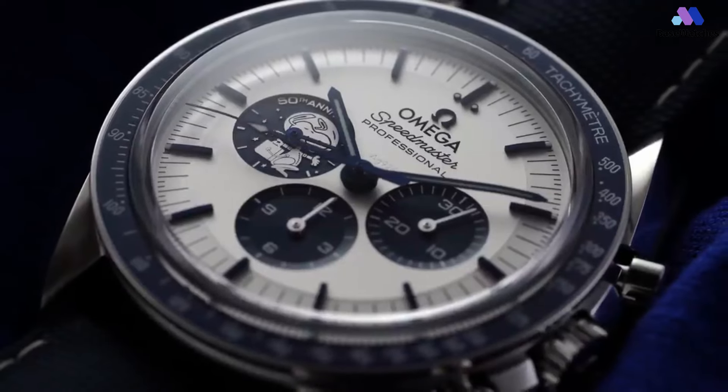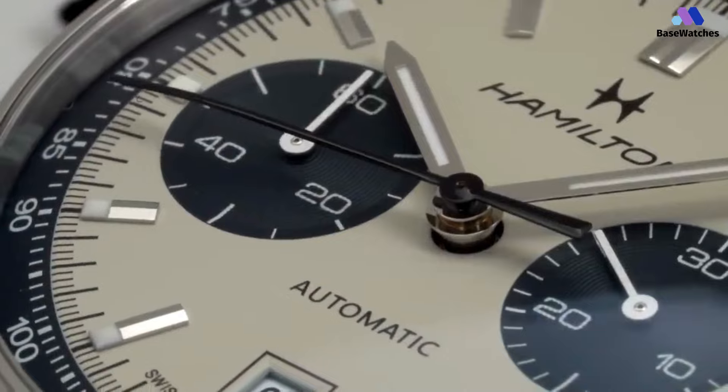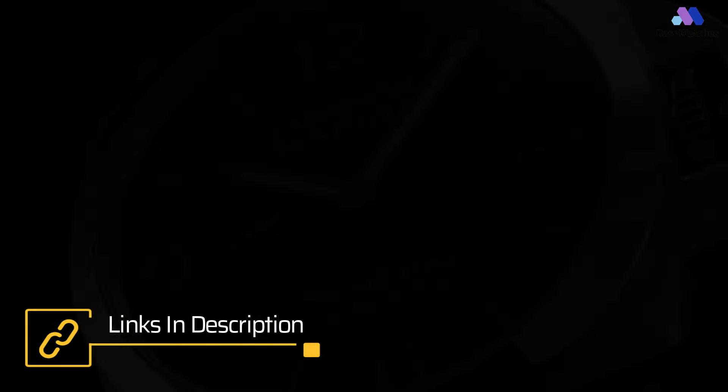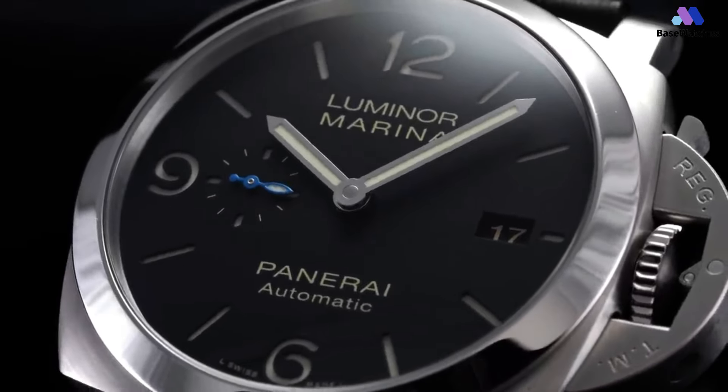Whether you're a seasoned watch enthusiast or just starting your collection, finding the perfect balance between quality and affordability is key. So if you're ready to discover the best bang for your buck in the world of watches, stick around as we showcase the top contenders for 2024. Let's dive in and find your next wristwatch companion.